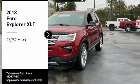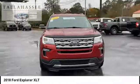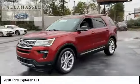Take a ride in the 2018 Explorer. You've got a lot of capabilities to call on in a Ford Explorer. Don't underestimate your choices.